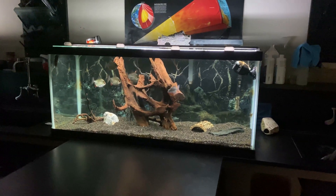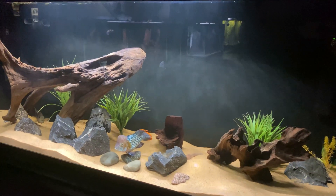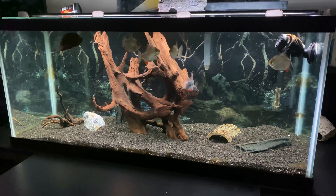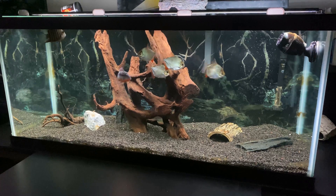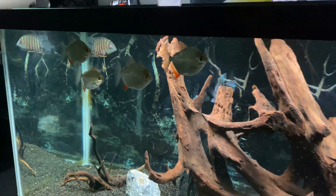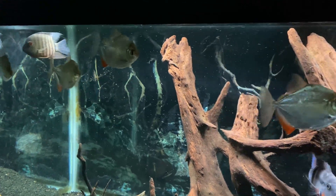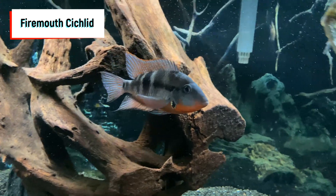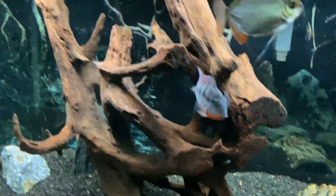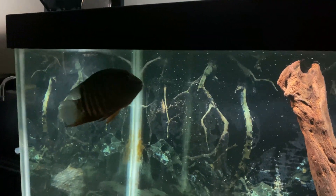Moving on now to the 75-gallon tank. This was the biggest tank in the classroom before the 110-gallon — this is where the Green Terror, Jack Dempsey, and Convict were initially. Still the same setup, just no plants right now. I have some plants coming from my brother Troy at Elite Cichlids that will make this tank look a lot better. It's a little barren right now with just the driftwood and black gravel. The fish are doing pretty well — I have four Silver Dollars growing at a pretty good rate, the Firemouth Cichlid, and the Severum, which typically hangs up towards the top until there's food in the tank.